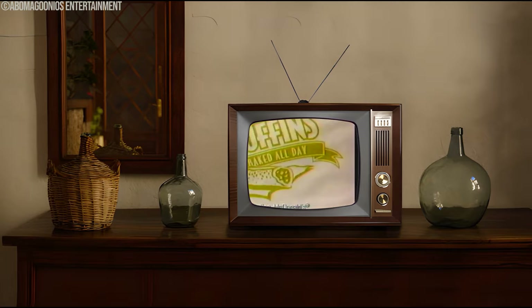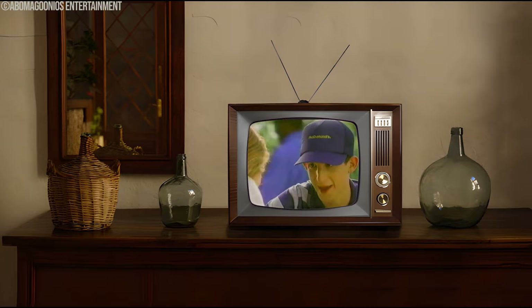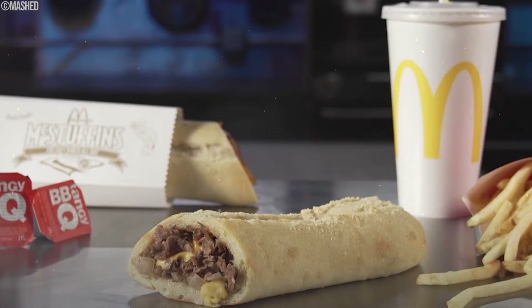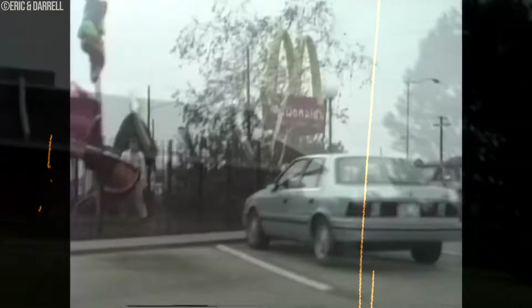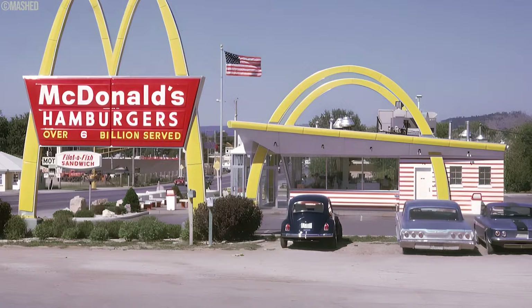Despite the initial excitement, McStuffins faced some hurdles. The tube packaging, while cool, could have made things tricky behind the scenes — storing and serving these sandwiches might have slowed down the whole fast food process. The novelty of the tubes might not have kept people interested for the long haul. McStuffins didn't stick around on the McDonald's menu for too long; some say it was the challenges with the unique packaging, or maybe folks just returned to the classic burger and fries.